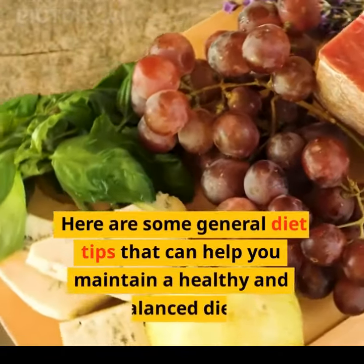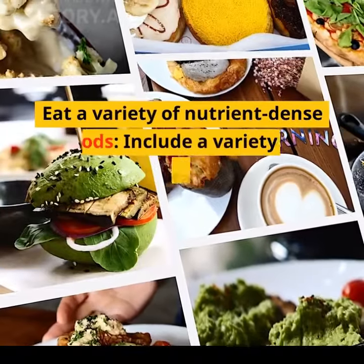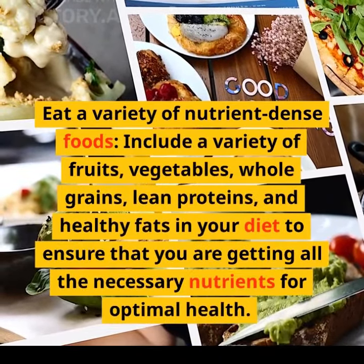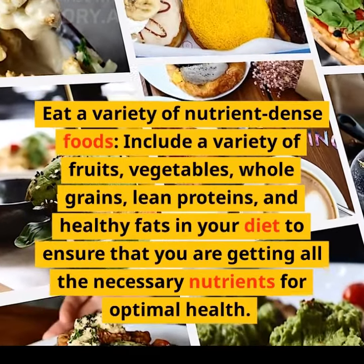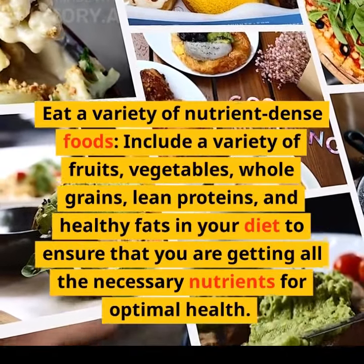Here are some general diet tips that can help you maintain a healthy and balanced diet. Eat a variety of nutrient-dense foods. Include a variety of fruits, vegetables, whole grains, lean proteins, and healthy fats in your diet to ensure that you are getting all the necessary nutrients for optimal health.